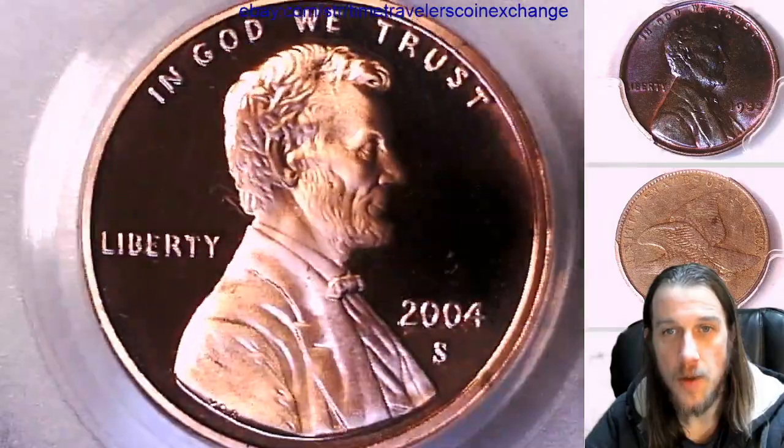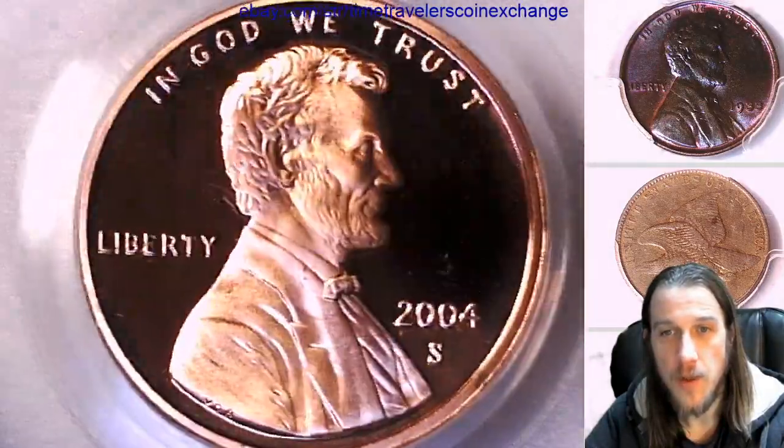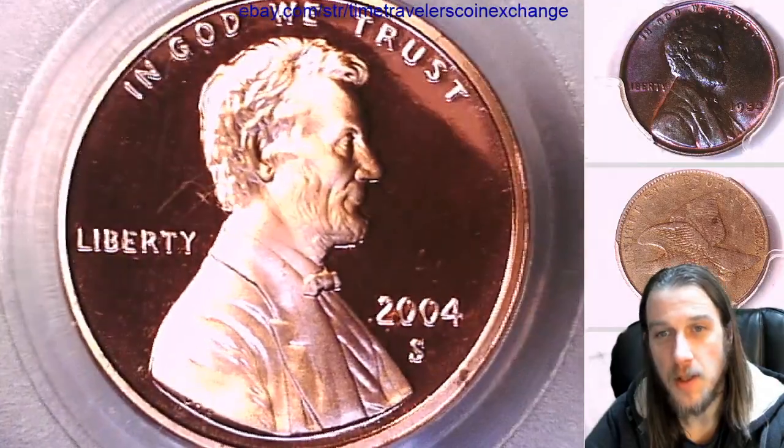If you guys ever see a coin that you love, you can always follow the link in the description below the video. It takes you to eBay to a listing of the coin you guys see.